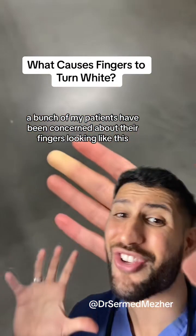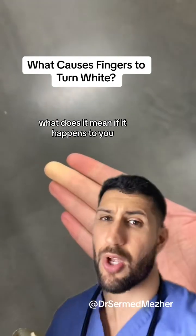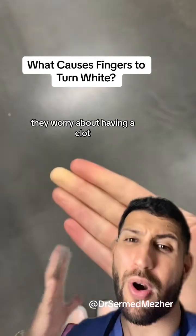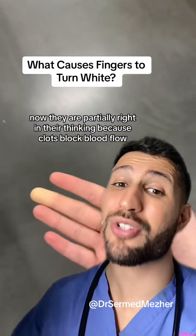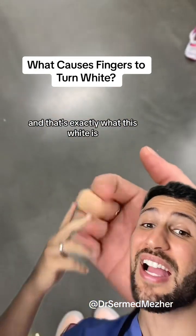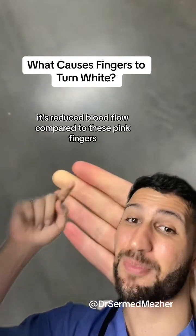A bunch of my patients have been concerned about their fingers looking like this, but what does it mean if it happens to you? Most of my patients when they get this, they worry about having a clot. They are partially right in their thinking because clots block blood flow, and that's exactly what this white is — it's reduced blood flow compared to these pink fingers.